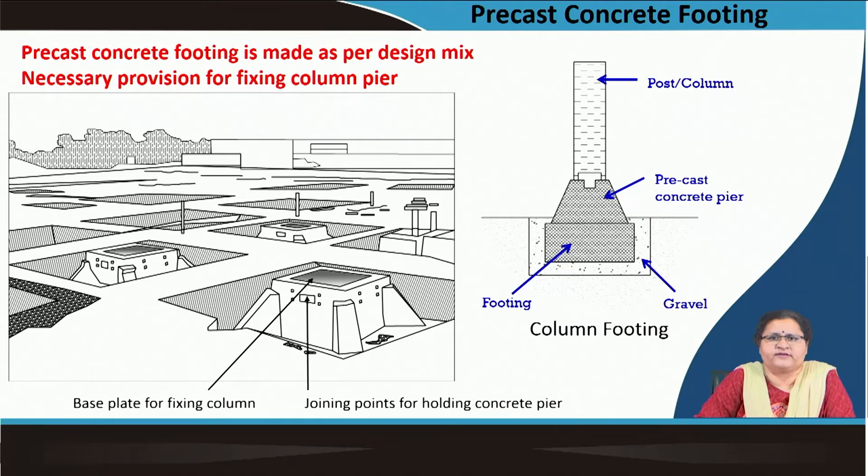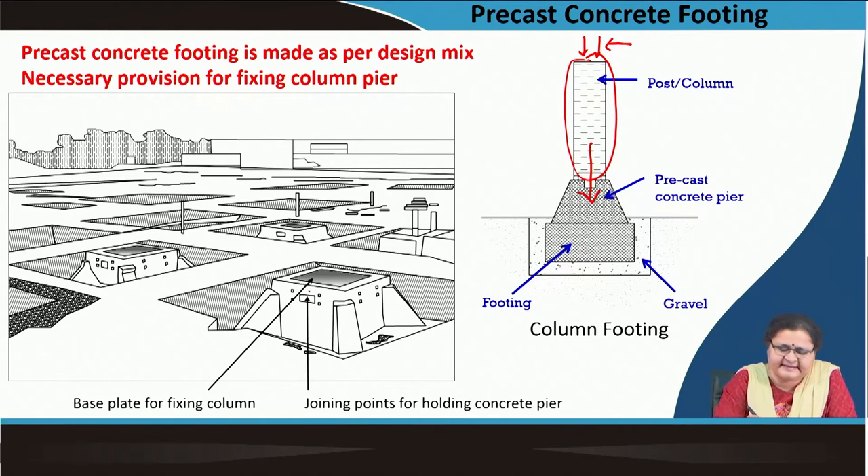Here you see the precast concrete footing. A post or column is subjected to different kinds of loads from the beam, finally transmitting them to the foundation or footing. On site there are a number of footings made according to the location of the column. You can make a concrete structure resembling a footing — it is a splayed thing — but it has to have a base plate where this column is going to come and sit. This concrete pier is there; the post will come and sit on top of this base plate.